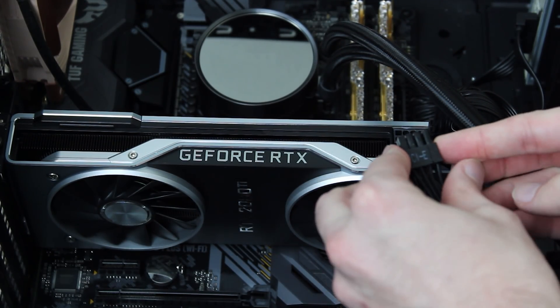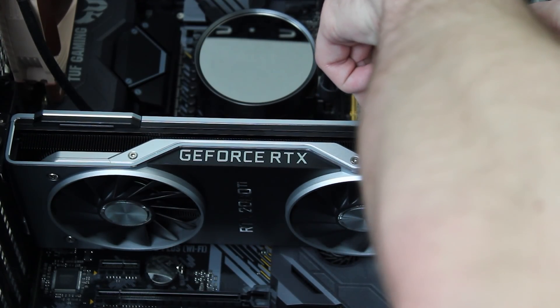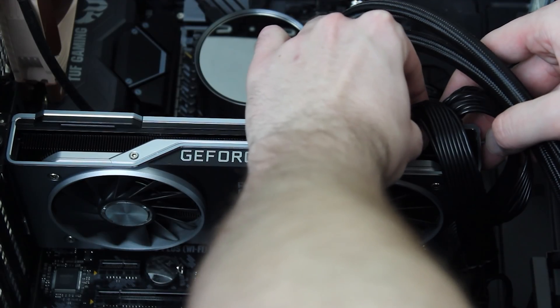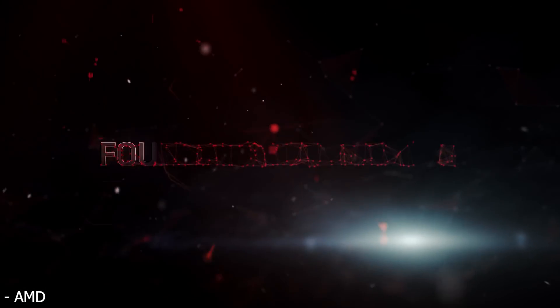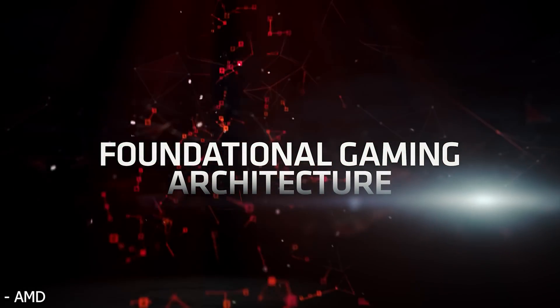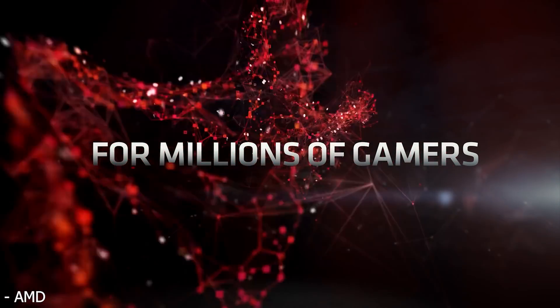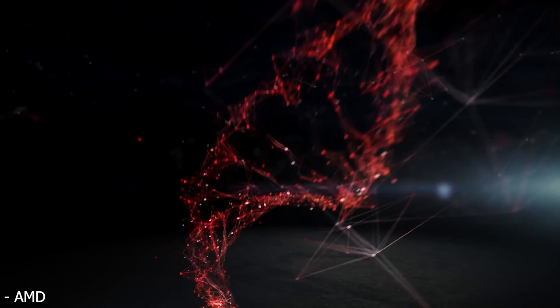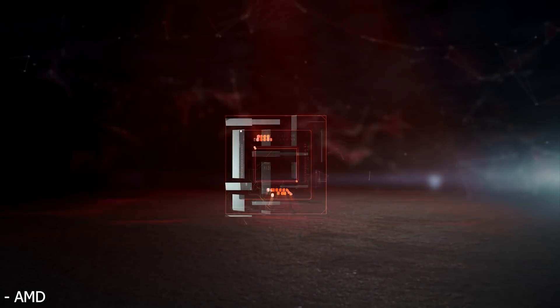Now let's compare to the two possible Big Navi models. First, the smaller one, which I think will probably have 64 compute units — though it could be a little more or less; this is just my best guess. For the 64 compute unit version, that means we'll get a total of 4,096 shaders, with a clock speed of around 2.3 GHz for its max boost clock — it could be a little higher or lower.